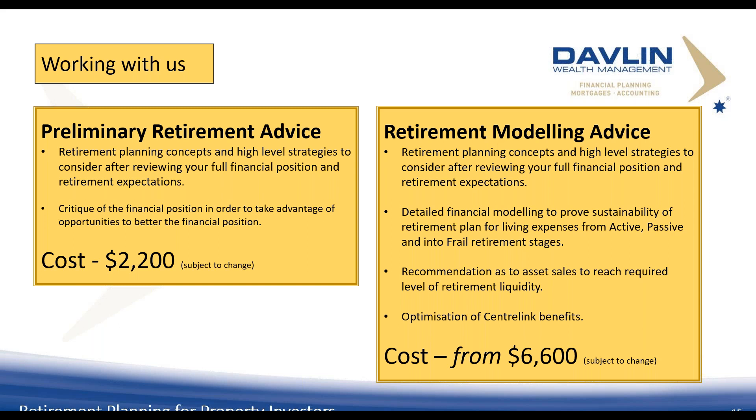In terms of working with us, we have two models. One is a preliminary retirement advice model for pre-retirement — looking at everything in the pre-retirement checklist. The other is retirement modeling advice, which answers the three retirement questions, involves 30-year modeling, includes Centrelink, asset sales scenarios, positive gearing, negative cash flow analysis. It's from $6,600 on a fee-for-service basis, and the fee depends on complexity — for example, if you're self-employed or have an SMSF, or more than eight properties, it can increase.